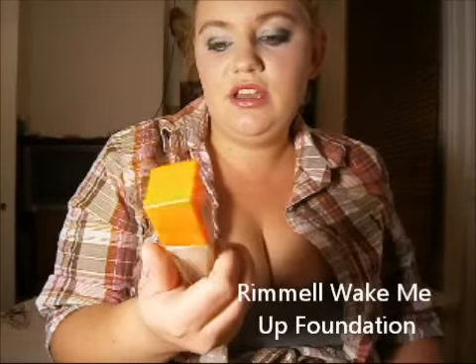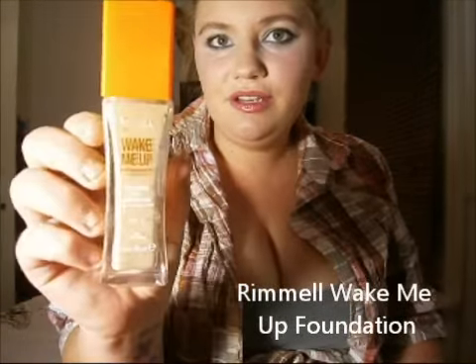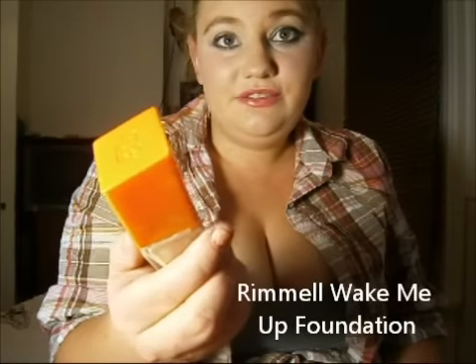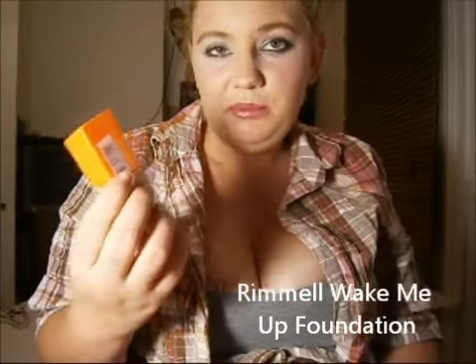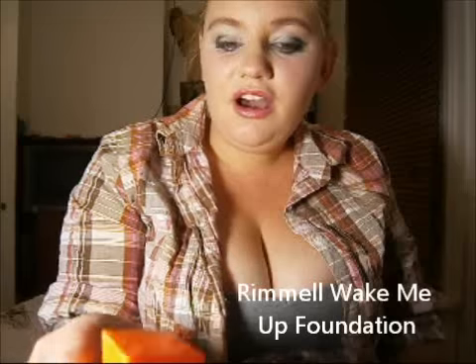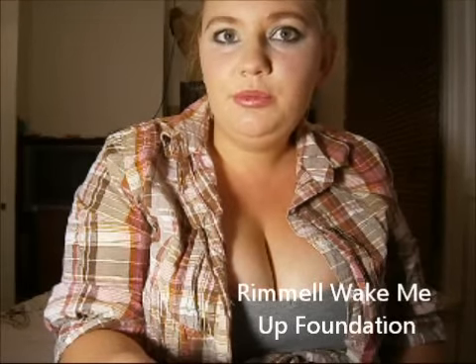Next is the Rimmel Wake Me Up Foundation. Everyone raves about this foundation, or at least they did for a while. You need about one to two pumps on your hand, maybe up to three to do your whole face. I find that it gives really good coverage and I definitely would buy it again. I love the coverage of that as well.